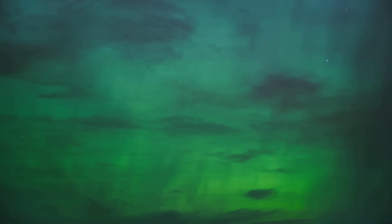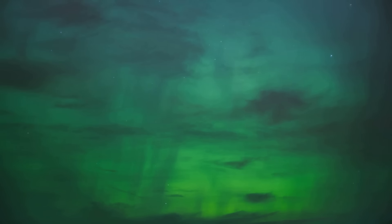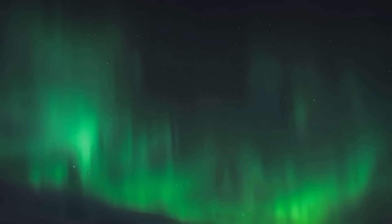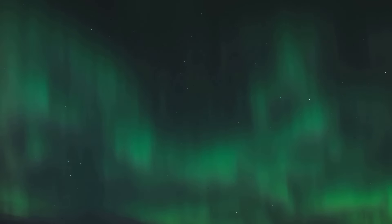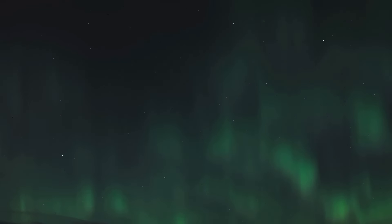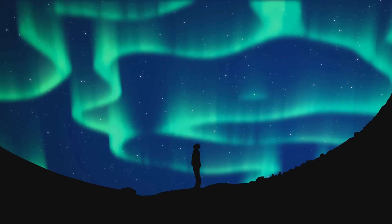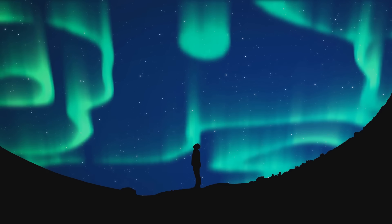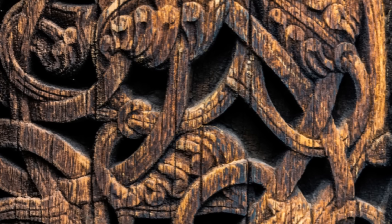Next on our list is the celestial dance of the Northern Lights in Tromsø. Imagine a dark, clear night sky suddenly bursting into a symphony of vibrant colors — a spectacle so mesmerizing, it's as if the heavens themselves are putting on a show. Tromsø, situated in the Arctic Circle, is one of the best places on Earth to witness this celestial spectacle. This natural light show, also known as Aurora Borealis, is not just a sight to behold, but an experience that leaves an indelible mark on your soul.